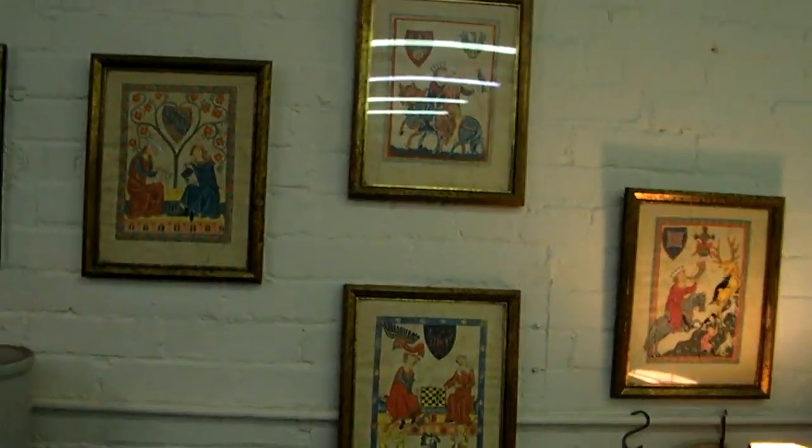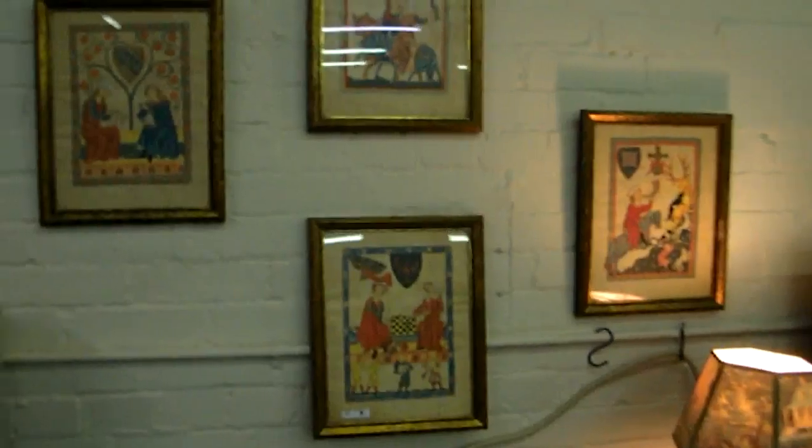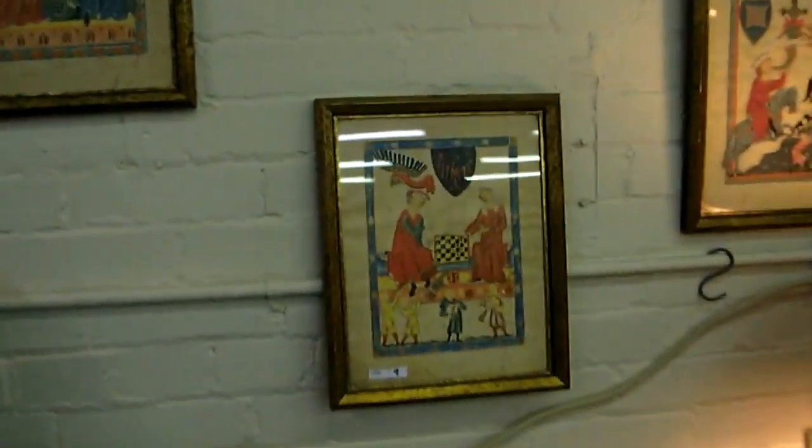These are pretty cool — this group of five paintings here. I don't know exactly what they're for, if they're purely decorative, but they are just a neat set of paintings.